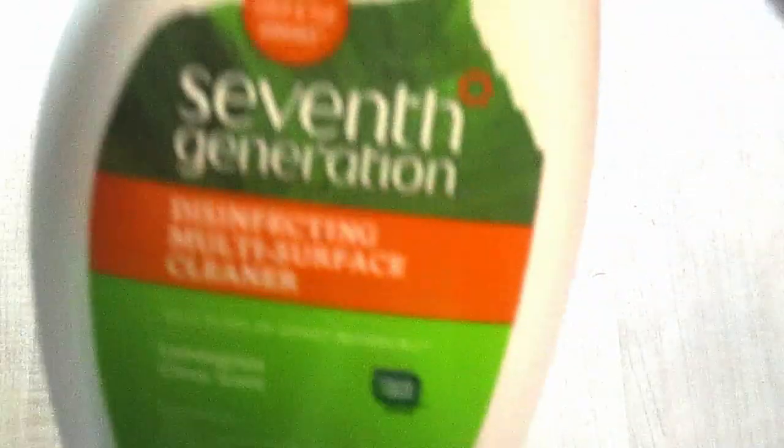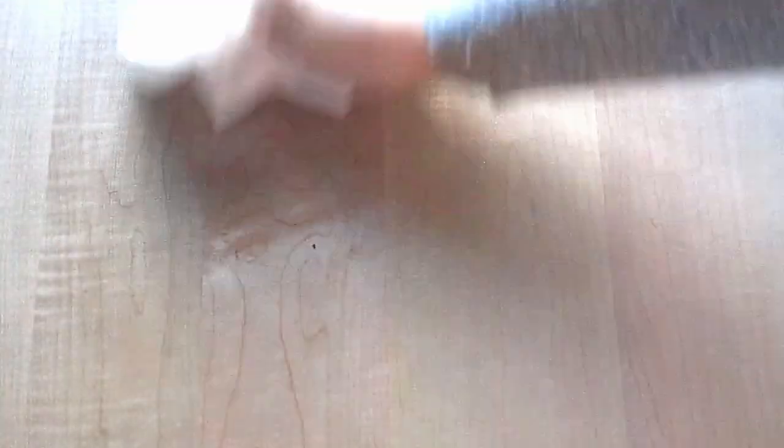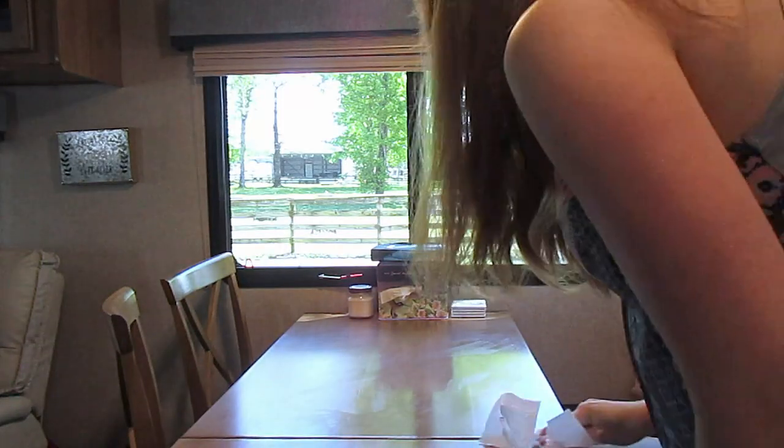For the next thing, you need to make sure that your workspace is clean, clear of clutter. I'd suggest just clearing off an entire table and wiping it down — a nice, clean, neat space to work.